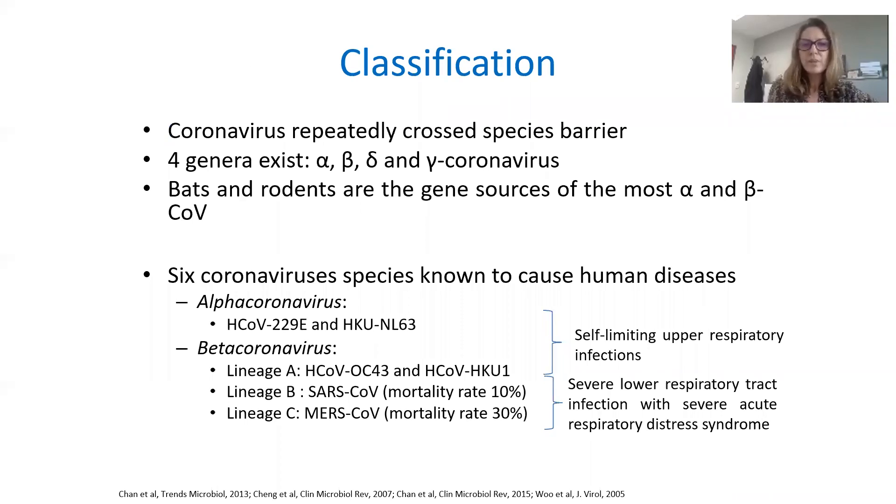Coronaviruses have repeatedly crossed the species barrier. There are four genera: alpha, beta, delta, and gamma coronavirus. Bats and rodents are the gene source of most alpha and beta coronaviruses. To date, alpha-coronaviruses and beta-coronaviruses were known to cause human disease.